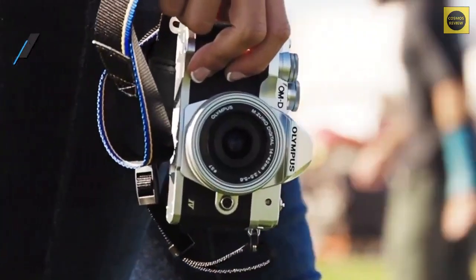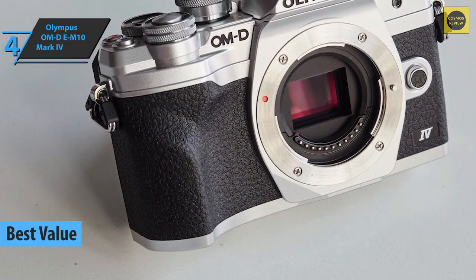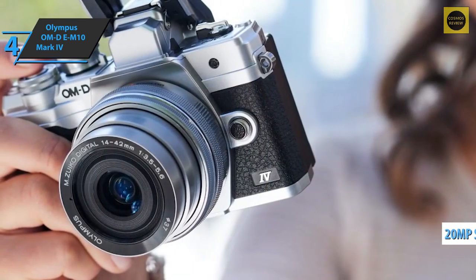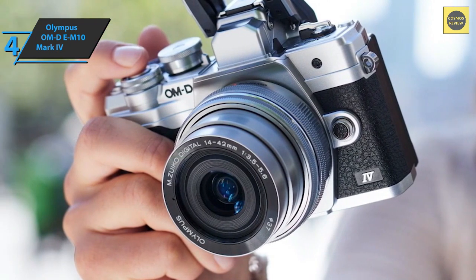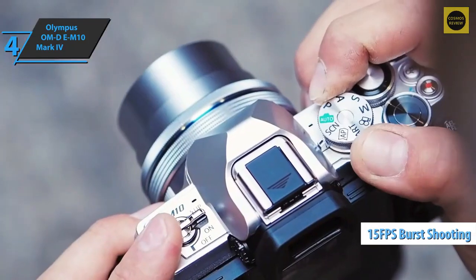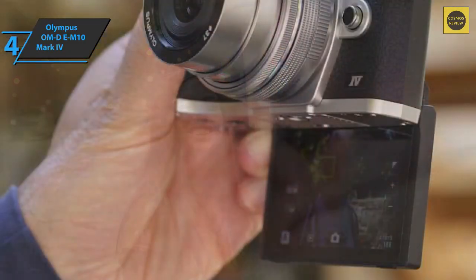The next product is the Olympus OM-D E-M10 Mark 4, also known as the best value budget mirrorless camera available on the market in 2022. This model is elegant, modern, and incredibly light. With an upgraded 20-megapixel sensor and autofocus improvements, this camera looks ready to impress. The Mark 4 also has a compact body, image stabilization, and 15 frames per second high-speed continuous shooting, along with improved continuous AF accuracy for focusing on moving subjects.